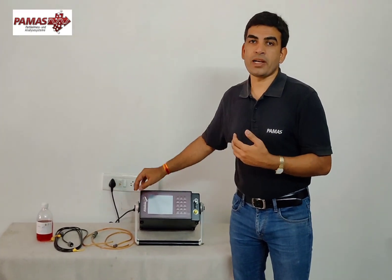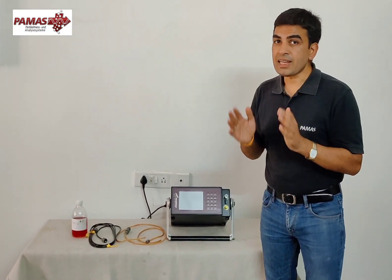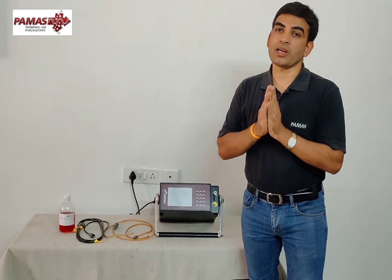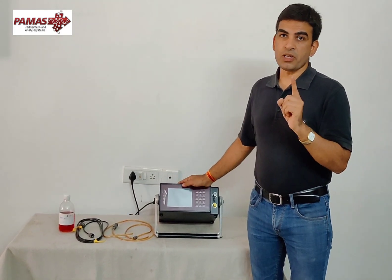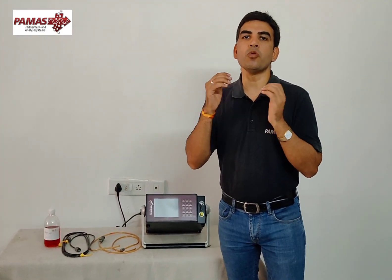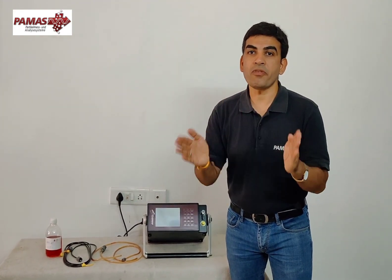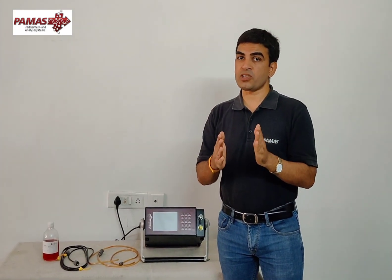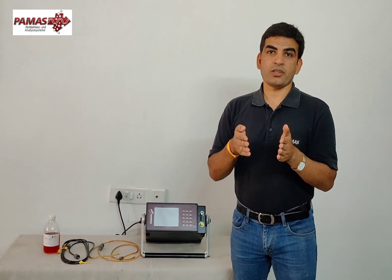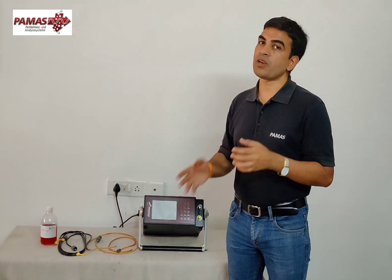You can also transfer stored data to your PC through USB. This instrument is highly accurate — it can hold both calibrations at the same time: ISO 11171 as well as ISO 4402. If you have only one calibration, for example ISO 11171, you won't get NAS values. To get NAS values you must have the instrument calibrated as per ISO 4402, because both calibrations are totally different and one single calibration cannot give you data for the other standard.